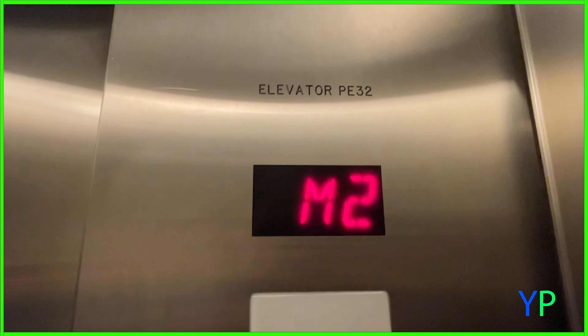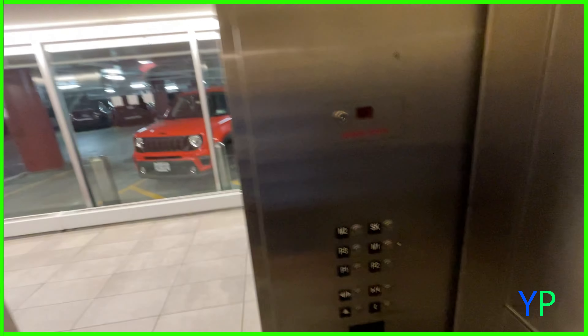So we can go pretty much anywhere except SK. We're not going to go to SK because there's a security guard in front of those elevators and we don't want to get busted. We'll go to M2.